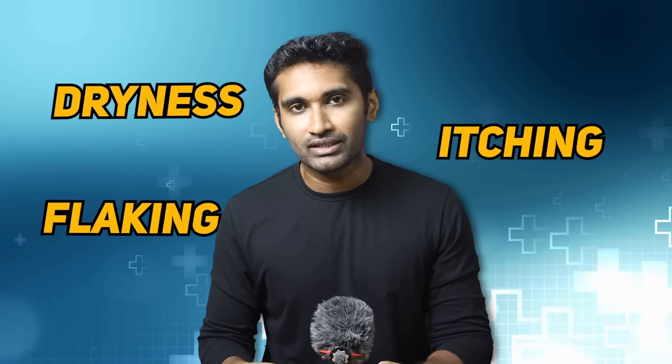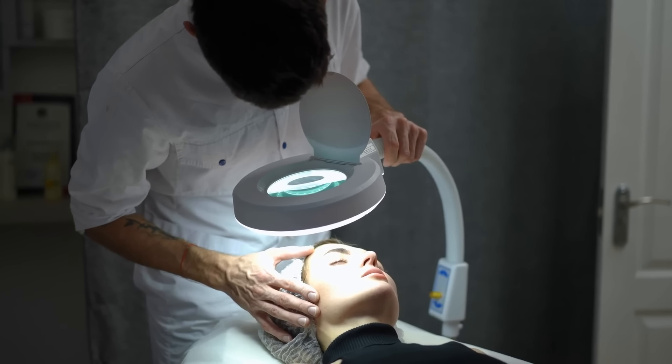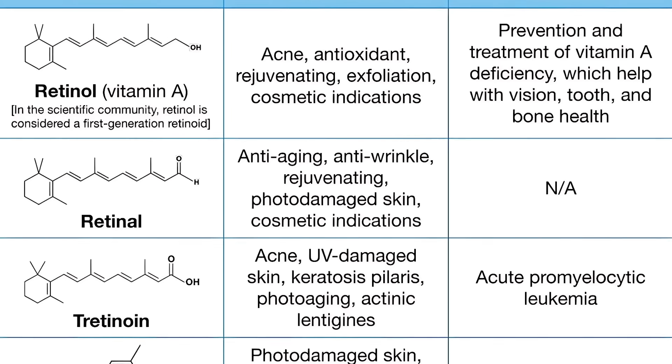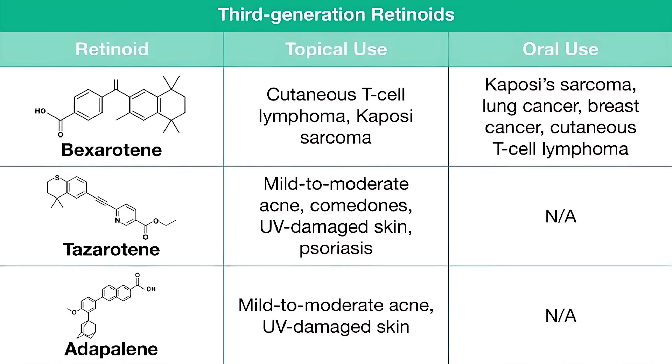Let's get back to the video. If you use retinol, use it as recommended by a dermatologist. There are 3 generations of retinoids: 1st generation includes retinol, retinol esters, isotretinoin, and tretinoin; 2nd generation includes acitretin; and 3rd generation includes adapalene and tazarotene.